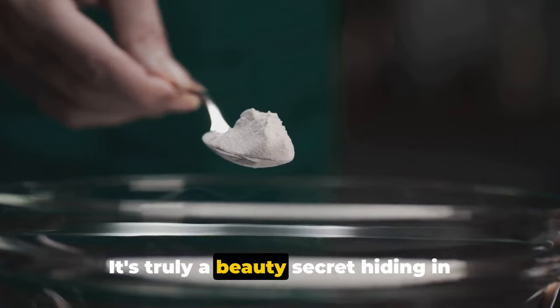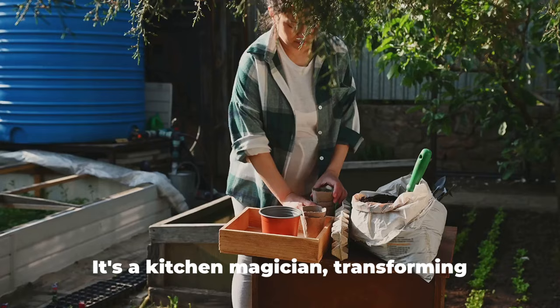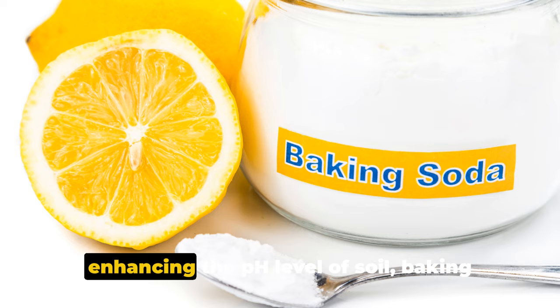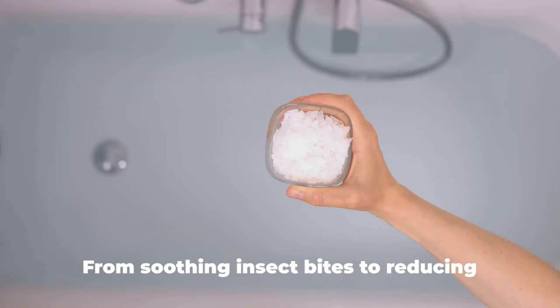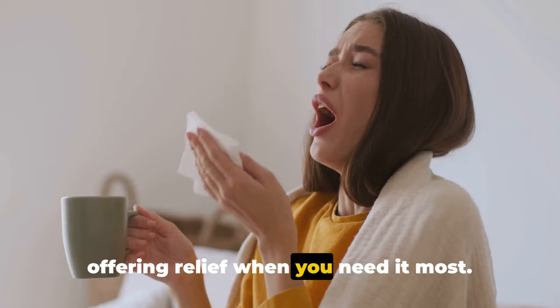It's truly a beauty secret hiding in plain sight. In the culinary world, baking soda is a silent hero — not just for making your cakes rise, but also for tenderizing meat, making crispy fried food, and even removing the bitterness from your coffee. It's a kitchen magician, transforming everyday cooking into extraordinary culinary experiences. We also explored the green benefits of baking soda: from acting as a natural pesticide to enhancing the pH level of soil, baking soda is a gardener's best friend. And our exploration of its health benefits revealed its effectiveness for common health issues — from soothing insect bites to reducing the symptoms of a urinary tract infection, baking soda is a handy home remedy offering relief when you need it most.